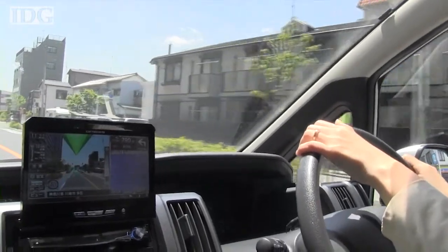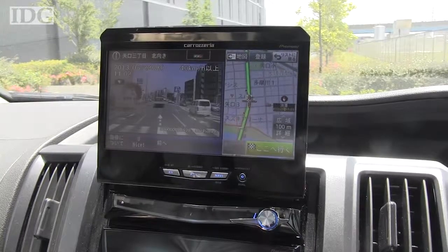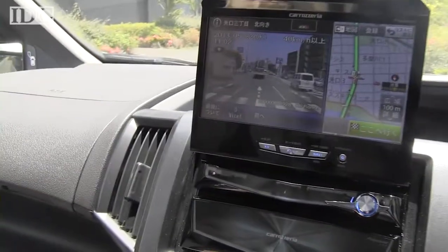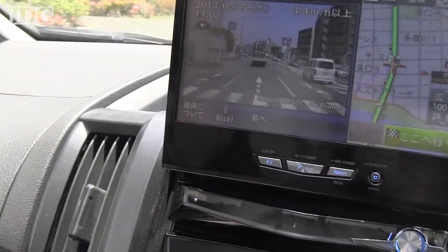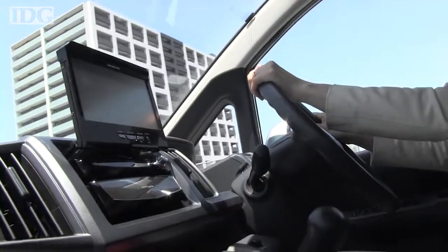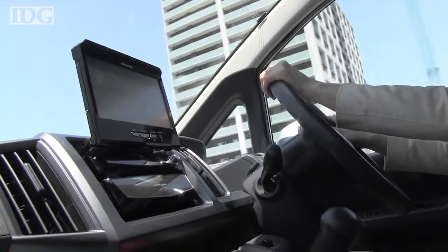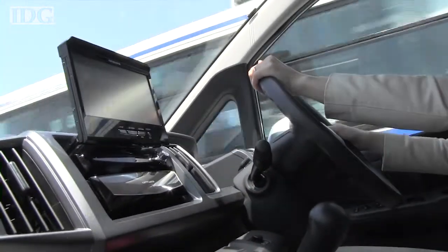The system connects to Pioneer's servers using a 3G network, and can share pictures of street conditions taken by the dashcams in real time. Pictures are taken at pre-programmed locations, or drivers can specify their own locations. As the number of users increases, Pioneer hopes to build up a network that constantly adds images of street conditions across Japan.